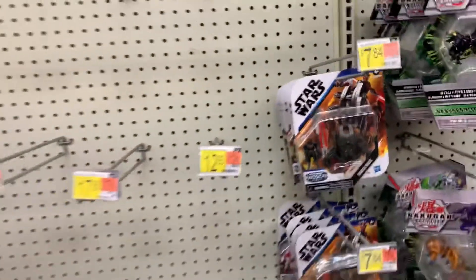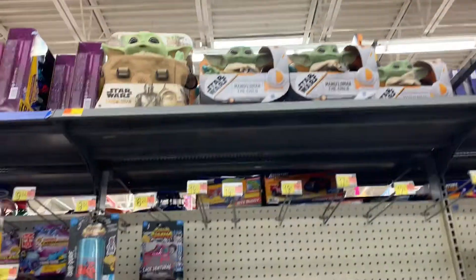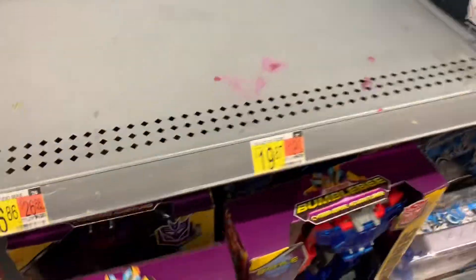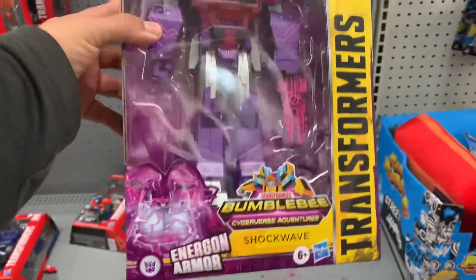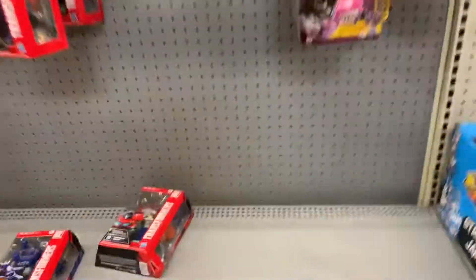That's it. They have more little Grogu's up there. Transformers — this is all they have, like big figure-wise. Shockwave. Not a bad looking Transformer, but I just don't do that many Transformers.